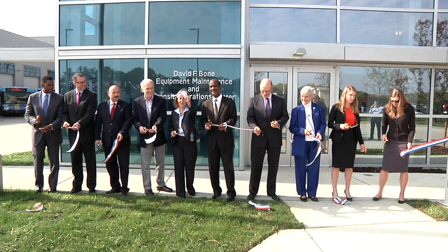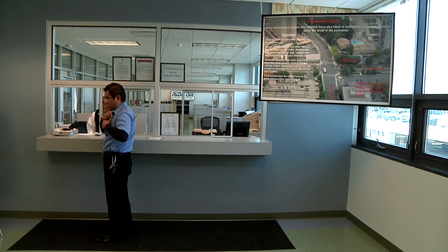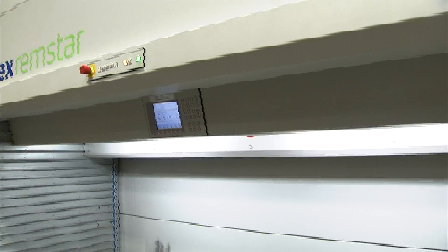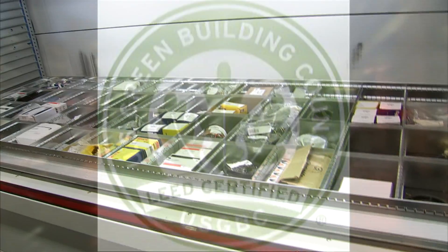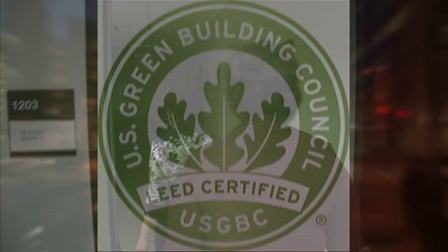Built in September 2013, MTOC's design incorporates energy efficiency, best practices, and cost-saving techniques. MTOC has achieved LEED Gold, a prestigious certification given to green buildings.